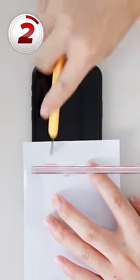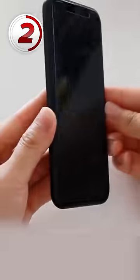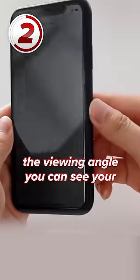Number two is the privacy screen protector, which, unlike your standard screen protector that just saves you from scuffing and scratching your phone, also drastically restricts the viewing angle you can see your screen from. So unless someone is literally breathing down your neck, your phone is unreadable.